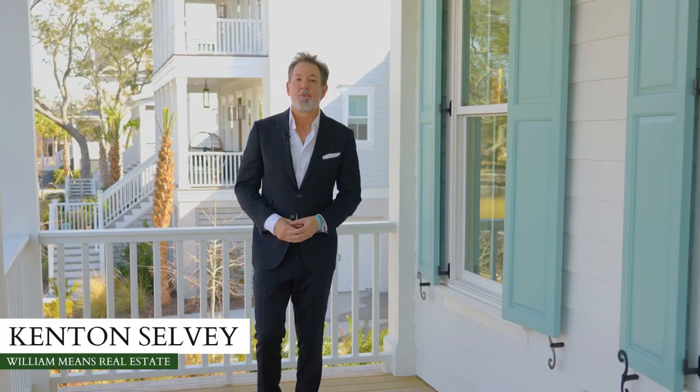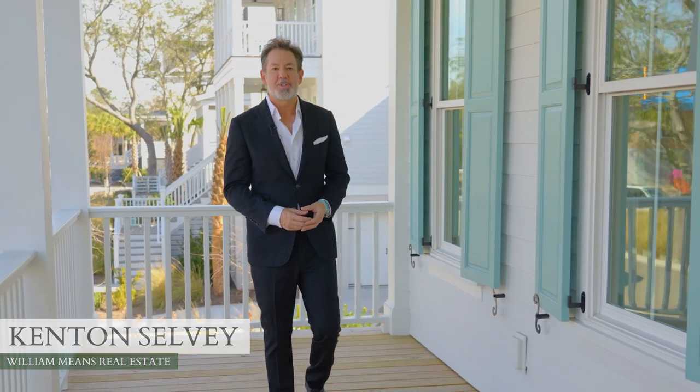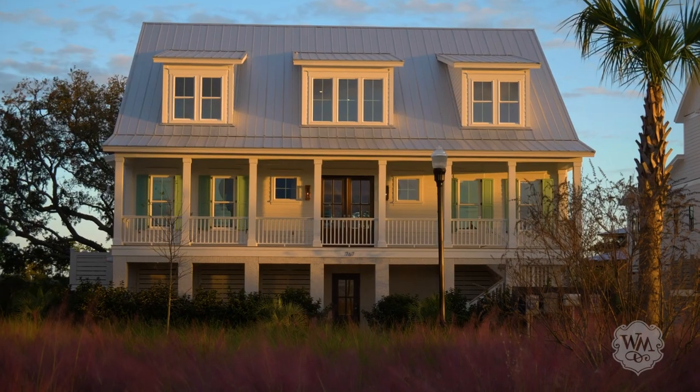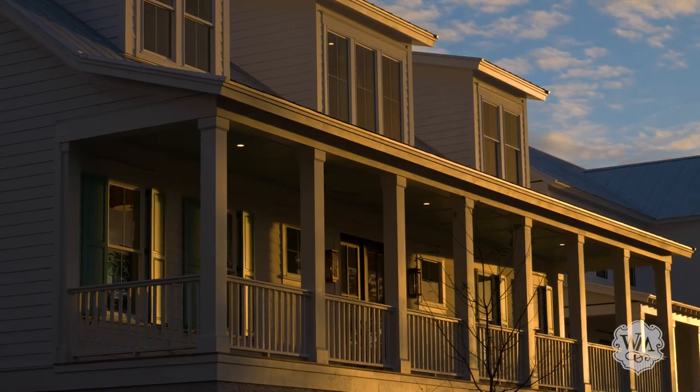Hello, my name is Kenton Selvey of William Means Real Estate, the exclusive affiliate of Christie's International Real Estate in Charleston, South Carolina. And today, I'm pleased to welcome you to 767 Dunham Street on beautiful Daniel Island.